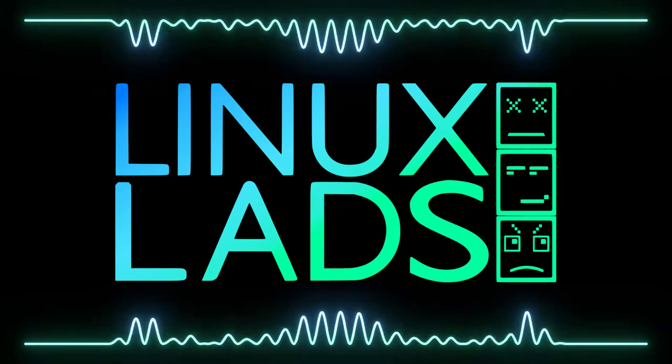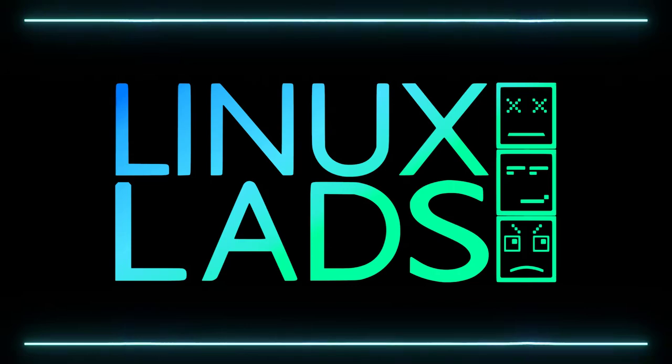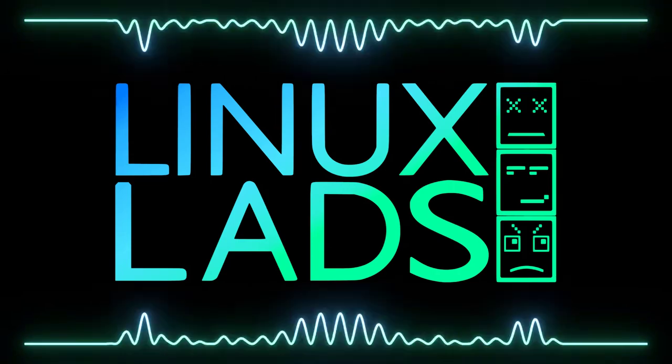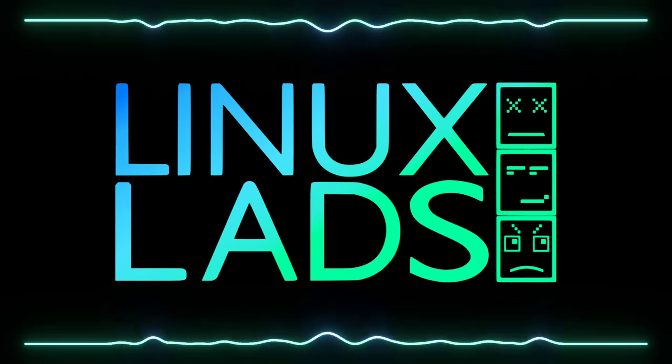How many times have we said that? I should put a disclaimer that promises are not actual promises. Never trust those Linux Lads, they always lie to you.